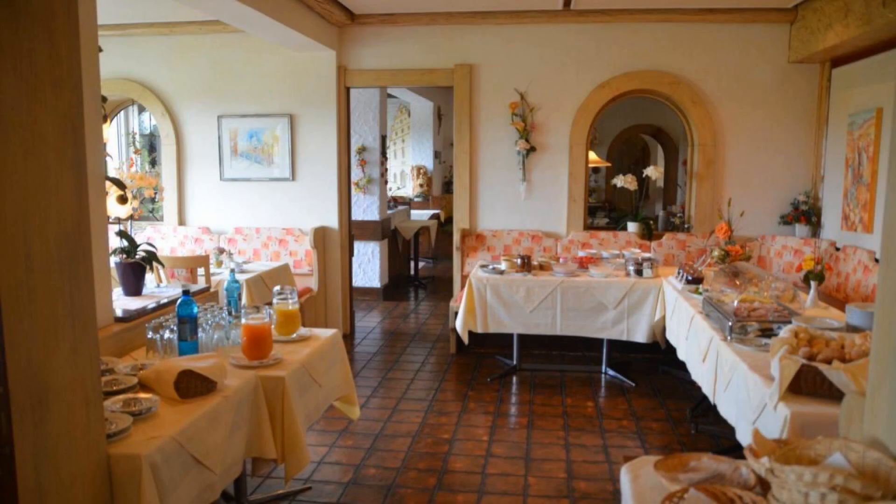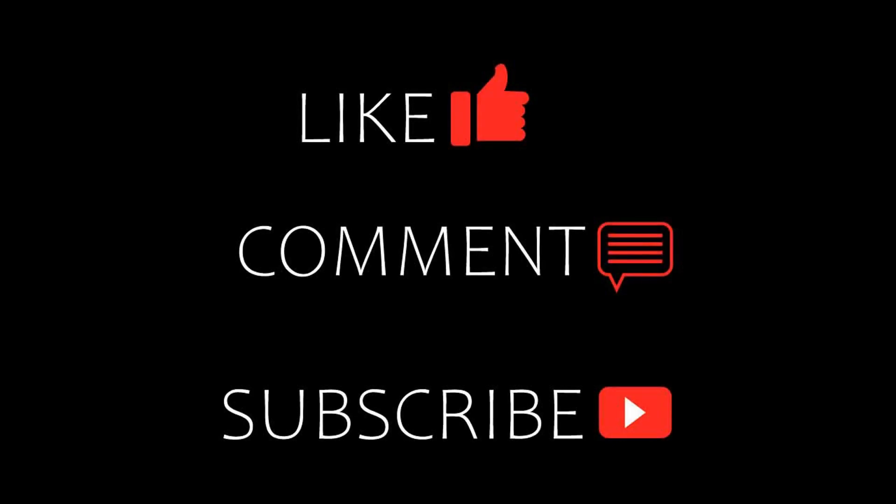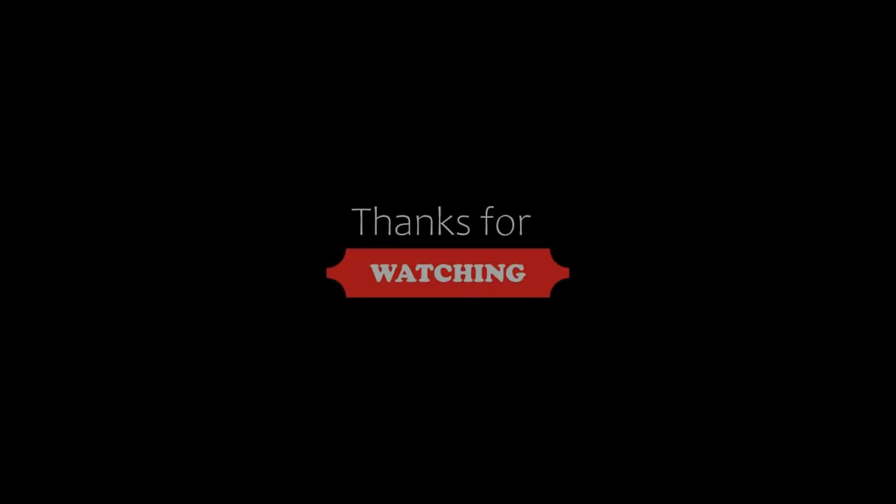Thanks for watching the video till the end. Friends, we will meet again in a new video with a new property.